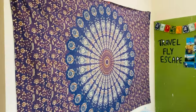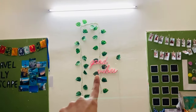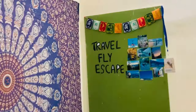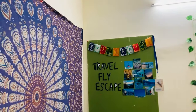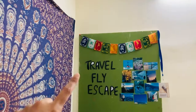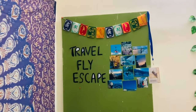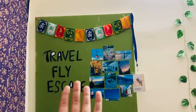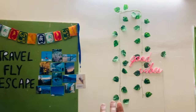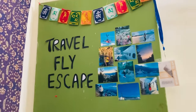This is our tapestry wall which we have put in the center with green leaves and good vibes. This is my green board which is half-decorated and half-incomplete. I have put a flag from the local market. I have written 'travel, fly and escape' which is my art and craft. These are my own photographs which I have clicked. This is my green board close-up.